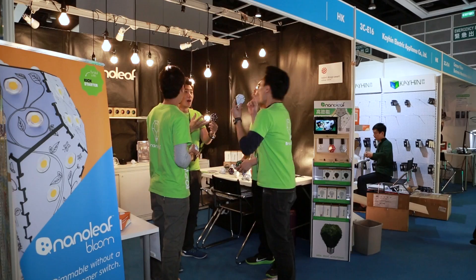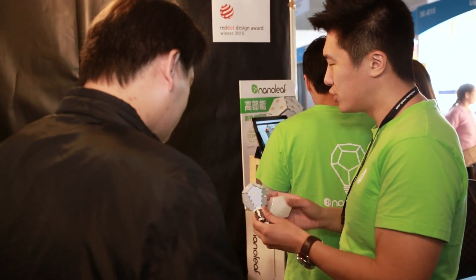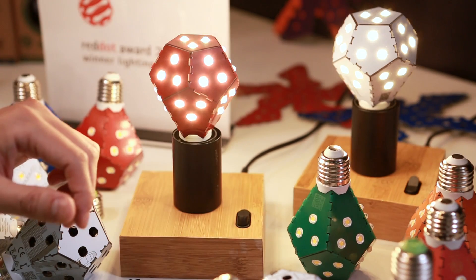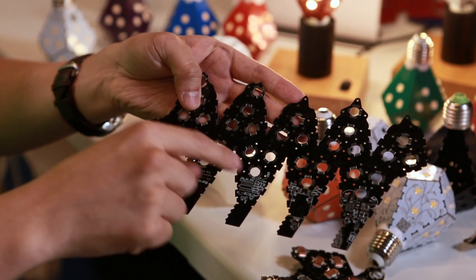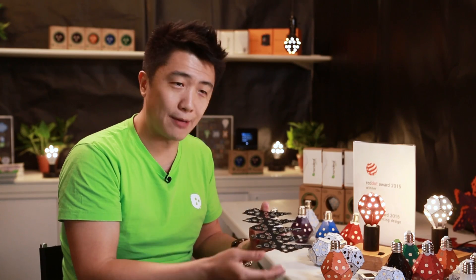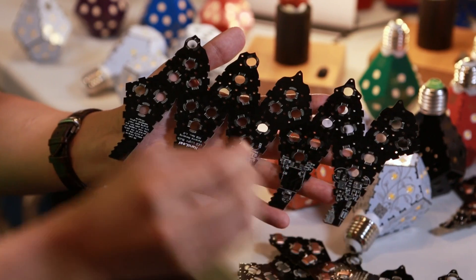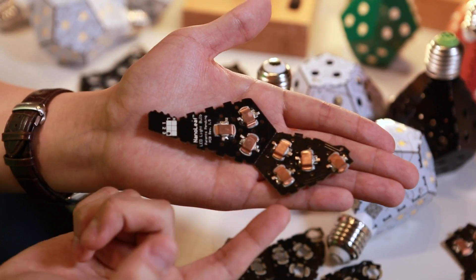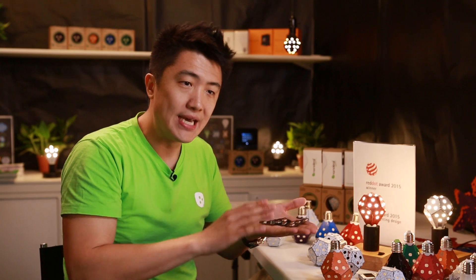Launched at the Autumn 2014 Hong Kong Lighting Fair, Nanoleaf continues to make inroads at trade events around the world with its groundbreaking yet straightforward innovation. This is a regular printed circuit board, no different from what's in your computer, your MacBook or your PC. Our LEDs are soldered onto the surface, and heat is transferred from the LEDs onto the PCB, which allows a greater surface area to dissipate the overall heat.